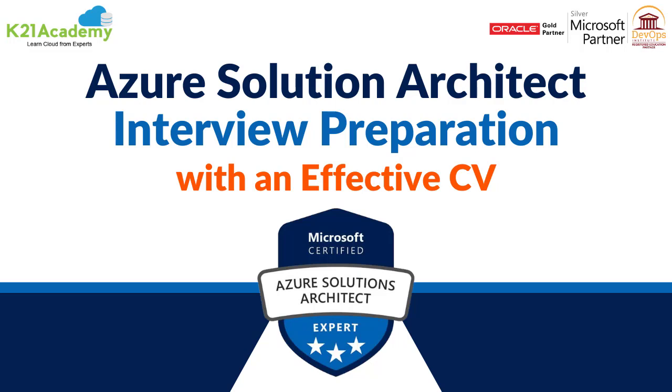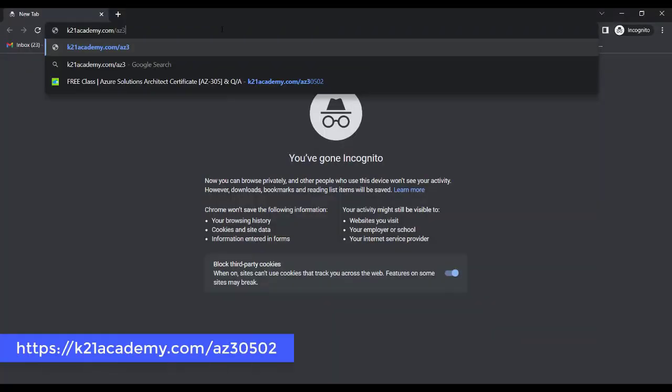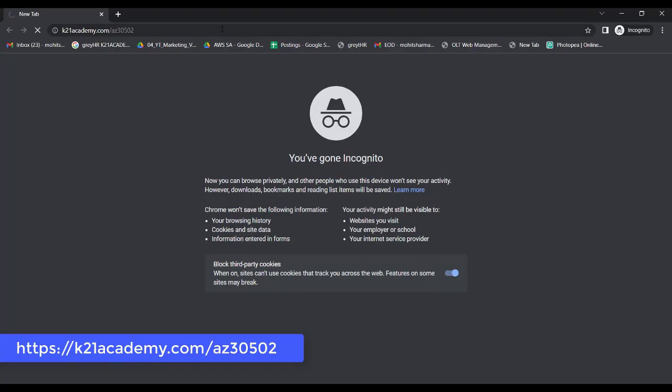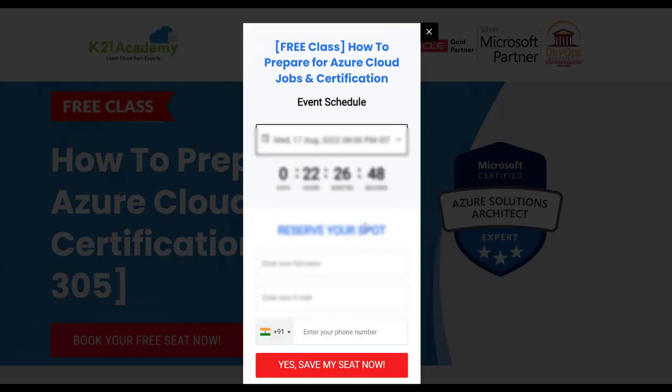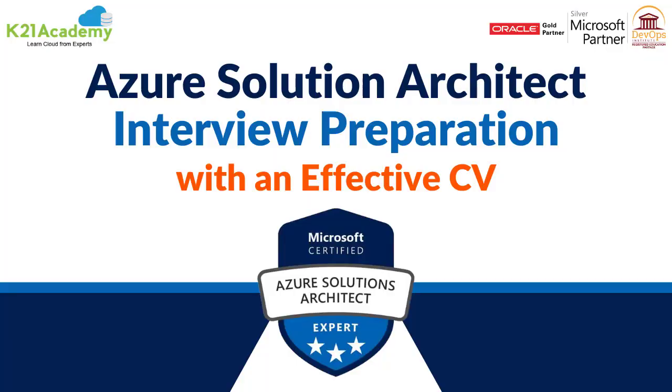If you want to dive deeper, K21 Academy has a free class on how to prepare for Azure cloud jobs and certifications. You'll learn about why you should learn Azure, the certification roadmap for cloud engineers and architects, and much more. Just go to k21academy.com/az305-02, book your free seat, schedule a date, add your details, and click 'Yes, save my seat' to get your class link.